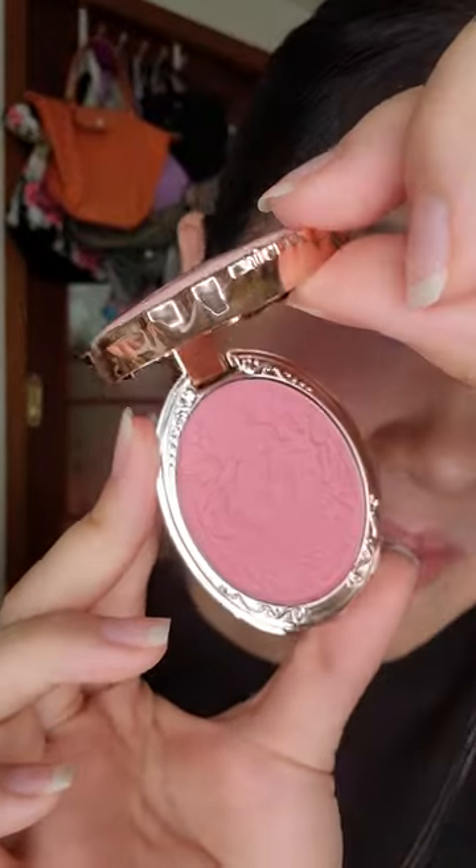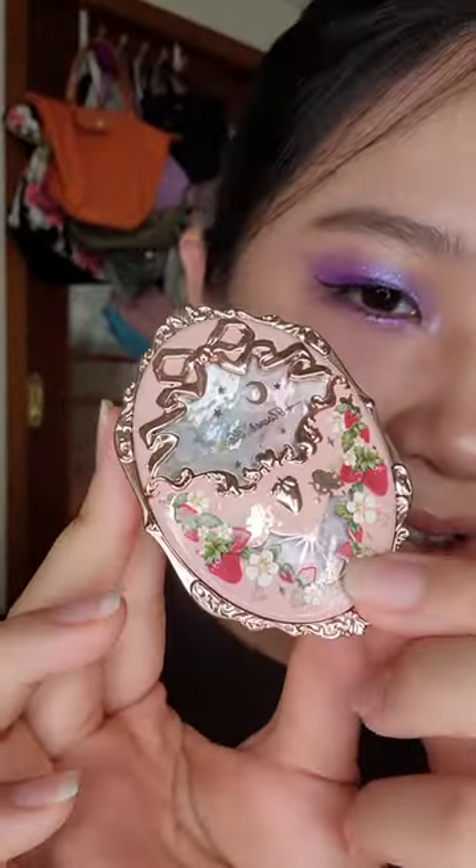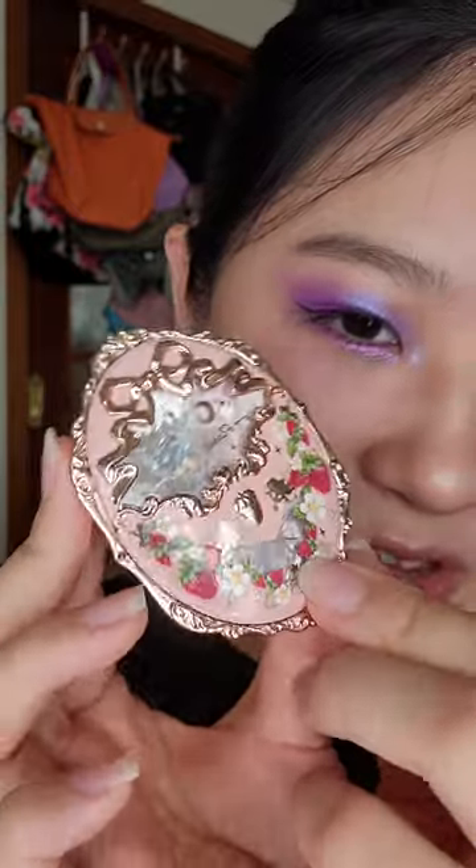First, we have the strawberry roll copper blush in Barry and Mary. I love the colour of it and also the case is gorgeous. The packaging is beautiful.